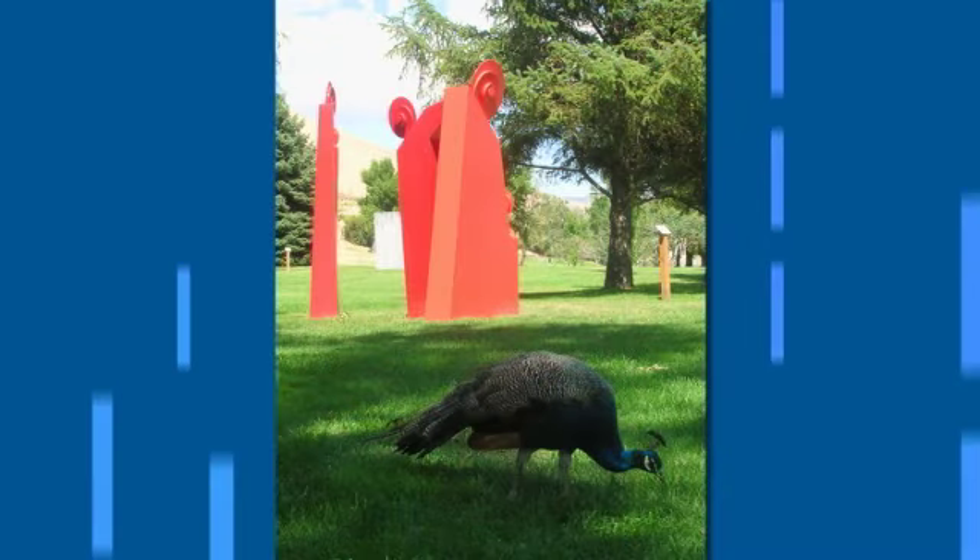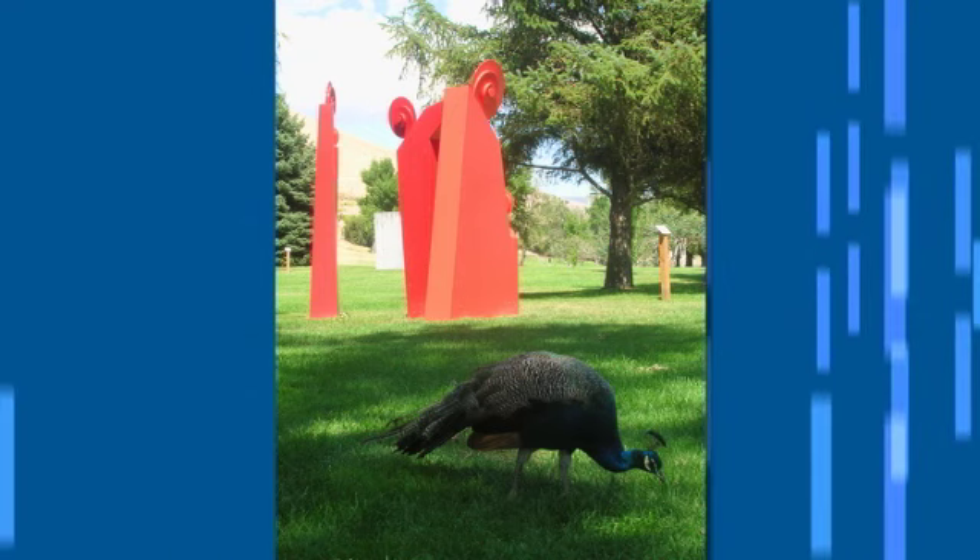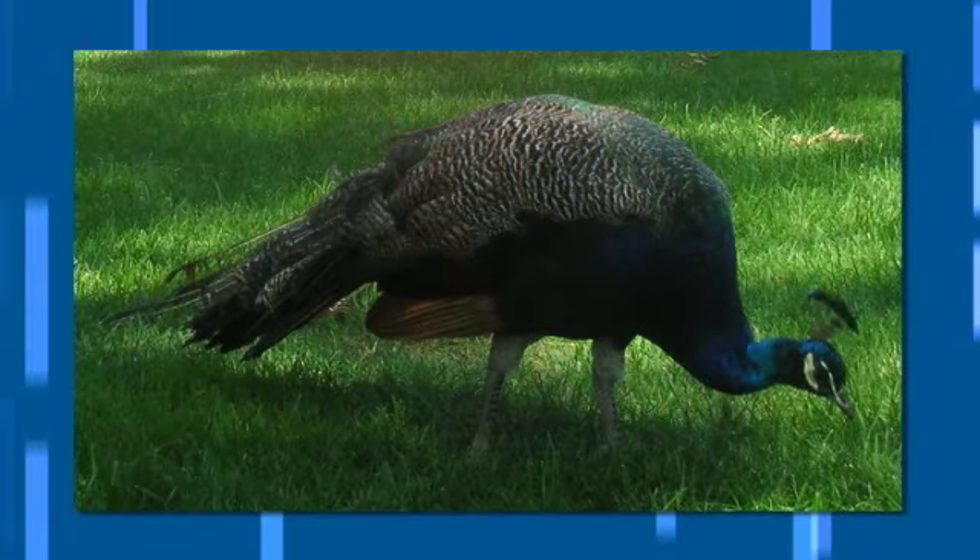What's the story with the peacocks? Well, peacocks have been there since the 70s. There was an exchange between a local family and the director at the time, who was very romantic and thought the grounds needed to have these fantastic birds on them. So the exchange was made and the birds have been there ever since.